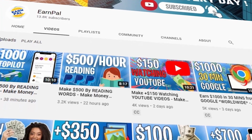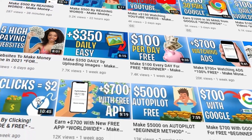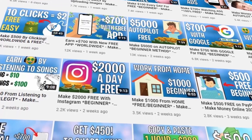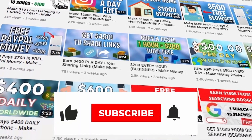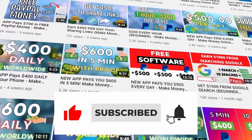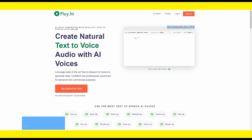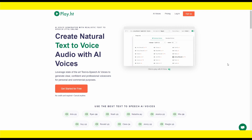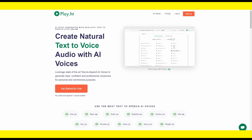Before I show you the tool, a reminder that our channel EarnPal has more videos on how to make money online, with the goal of helping you generate passive income and reach financial freedom. Please subscribe and hit the notification bell. Using this tool will allow you to make money not just on SEOclerks but on all freelancing websites. Focus on using as many websites as possible to increase your earnings.